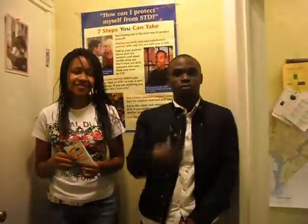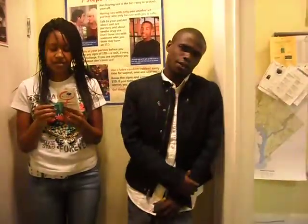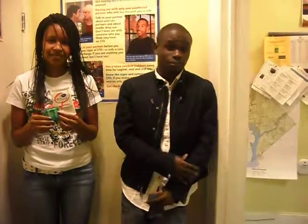Hi, I'm Steve from the Power Program. I'm Jure, we're peer educators for the Power Program. Part of our job is promoting safe sex and the use of condoms.